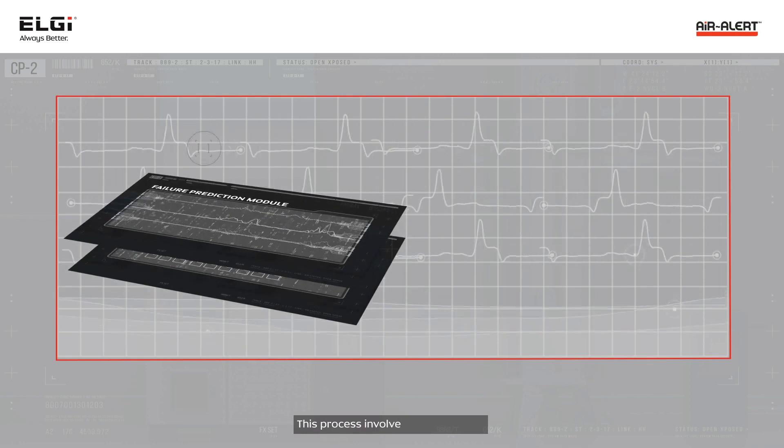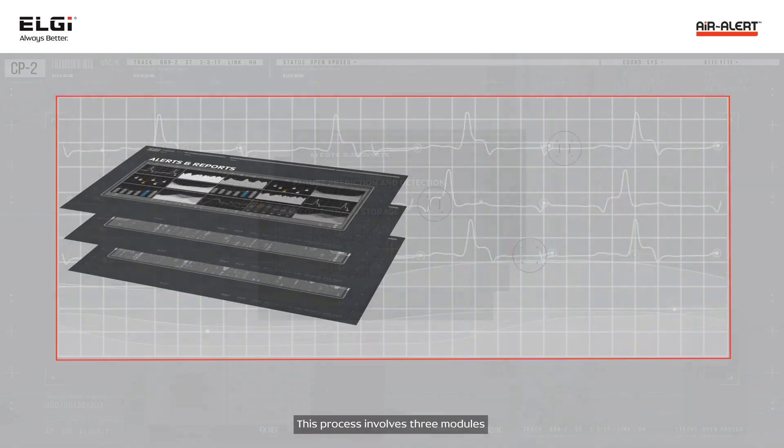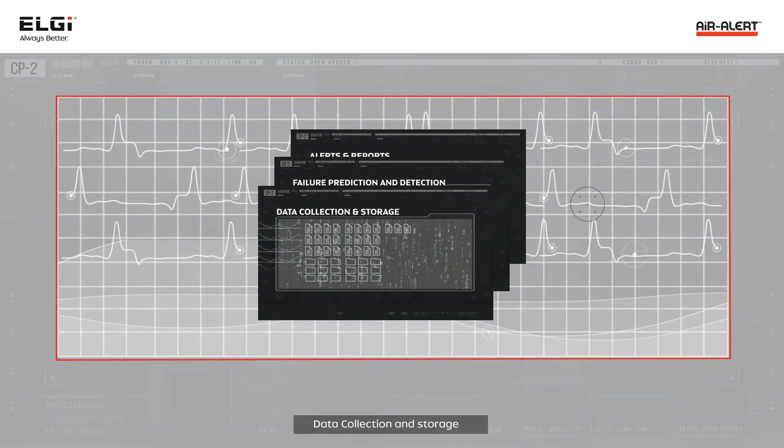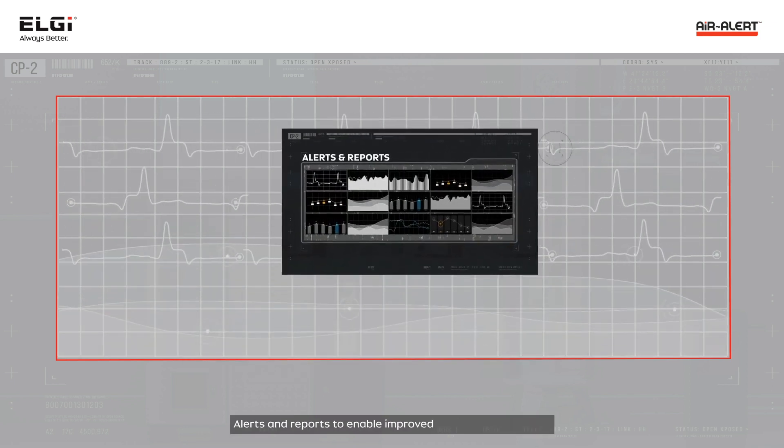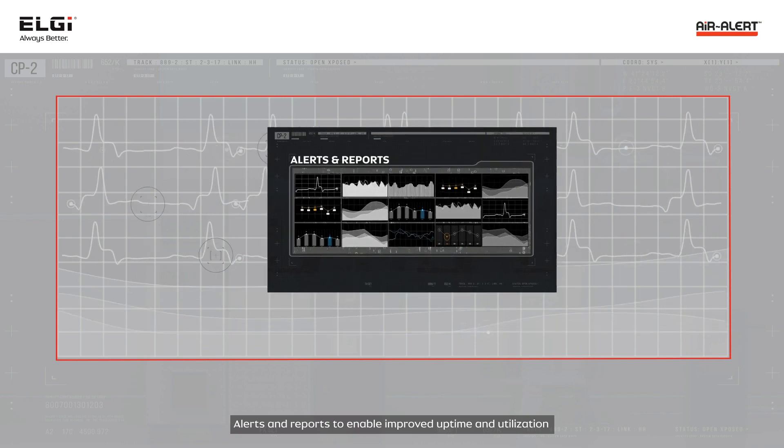This process involves three modules: data collection and storage, failure prediction and detection, and alerts and reports — to enable improved uptime and utilization.